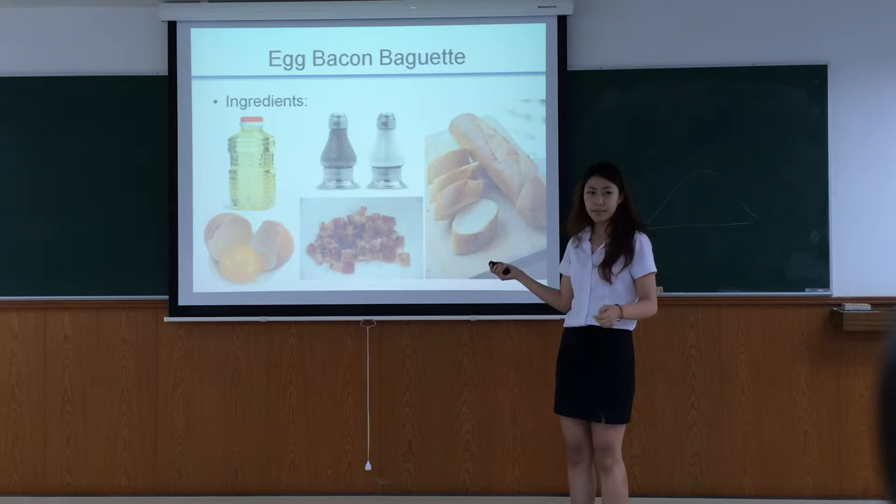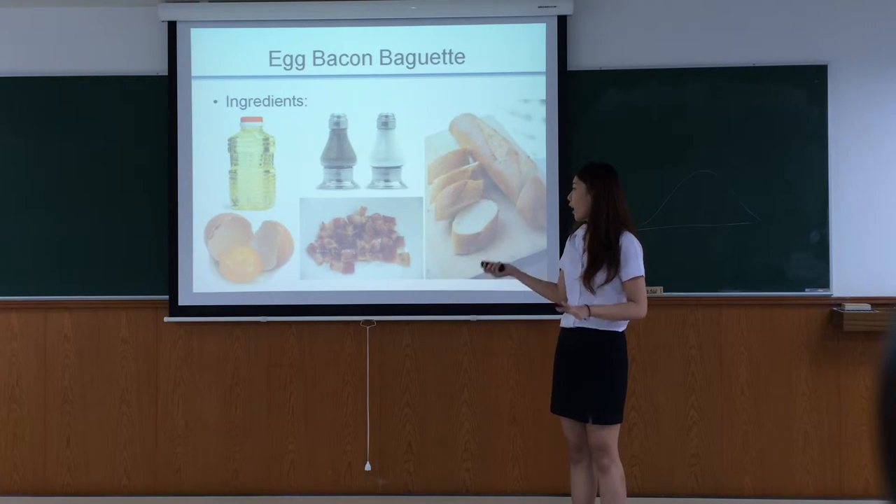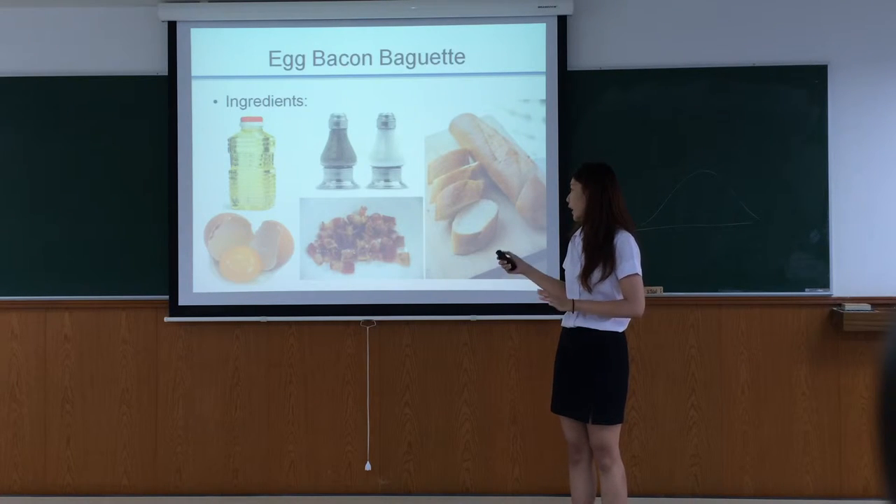Firstly, for the Egg Bacon Baguette, all the ingredients you need are only oil, egg, pepper, salt, bacon, and bread.